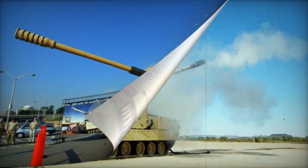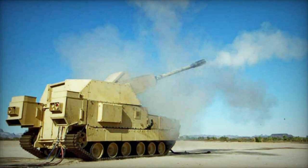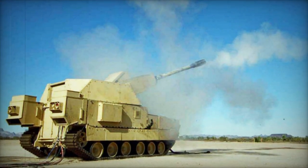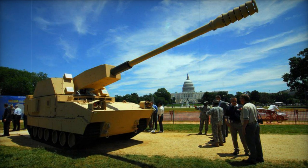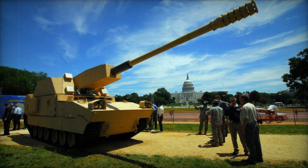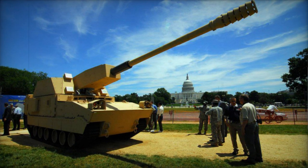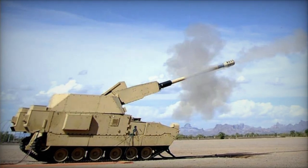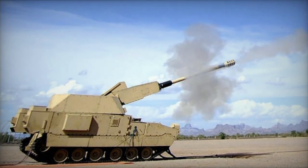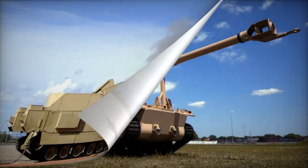The NLOSC was equipped with a 155mm L38 howitzer and a fully automated ammunition loading mechanism. This autoloader was derived from the canceled Crusader program, effectively eliminating the need for manual handling of ammunition. By simply pressing a button, the XM1203 could consistently fire shells.